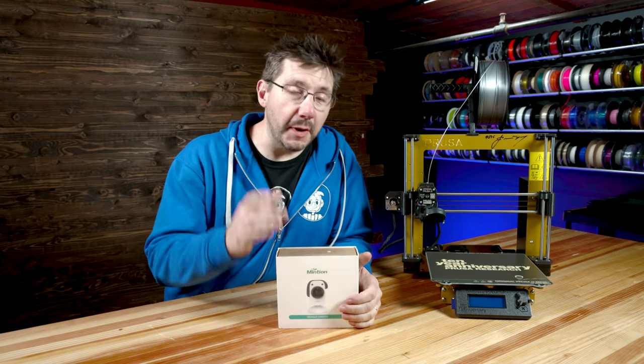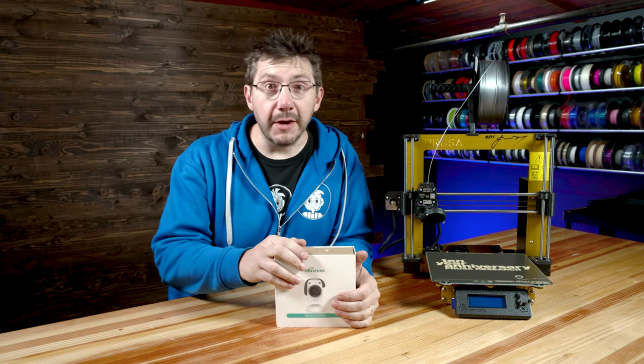Hey, a portion of this episode is sponsored by the Beagle Camera. More on that later. Now enjoy the show.